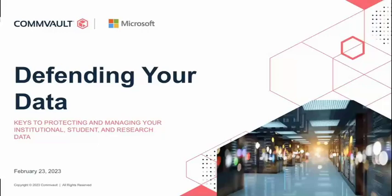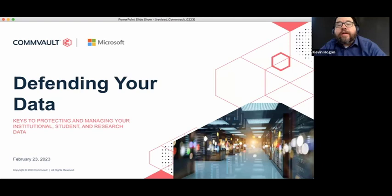Hello and welcome to this eCampus News webinar, Defending Your Data: Keys to Protect and Manage Your Institutional, Student, and Research Data. My name is Kevin Hogan. I am the Editor-at-Large for eCampus News, and I'm happy you're joining us today for what I know will be a very insightful and important conversation.